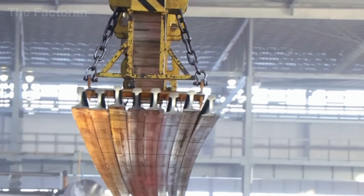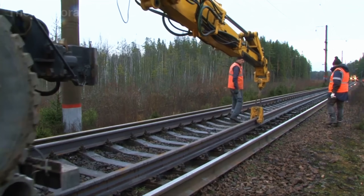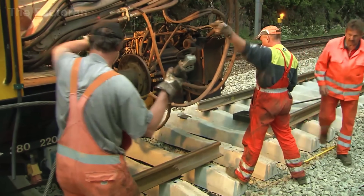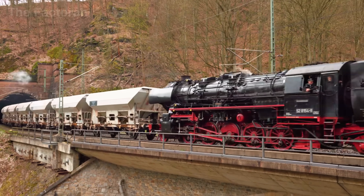Next, it undergoes heat treatment and is welded into continuous lengths stretching hundreds of meters before facing rigorous inspections with lasers, x-rays, and ultrasound. In this film, we'll step inside modern steel mills to witness how raw ore is transformed into resilient rails.